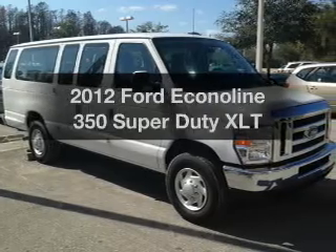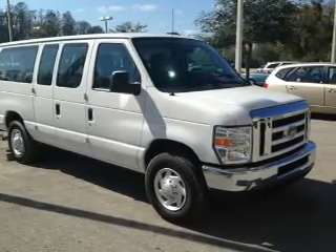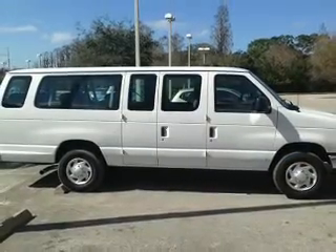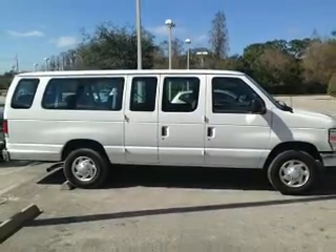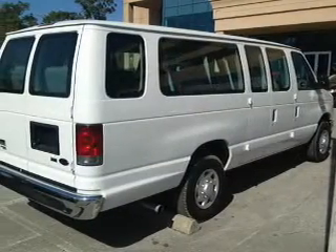Imagine yourself in this 2012 Ford Econoline 350 Super Duty. If you're looking for a first-rate auto, this one could be yours today. With a powerful 8-cylinder engine, the powertrain includes rear-wheel drive that responds smoothly to its automatic transmission.